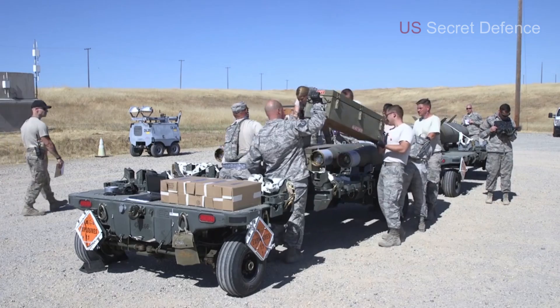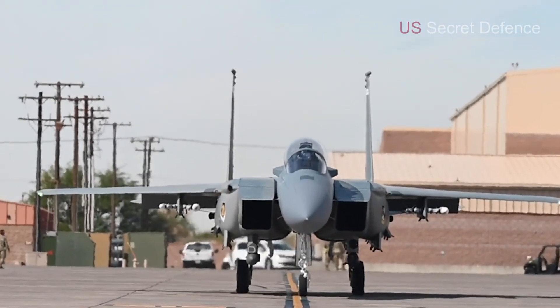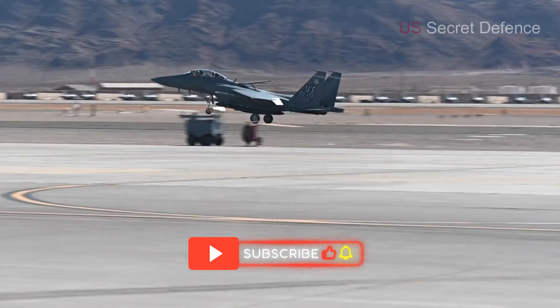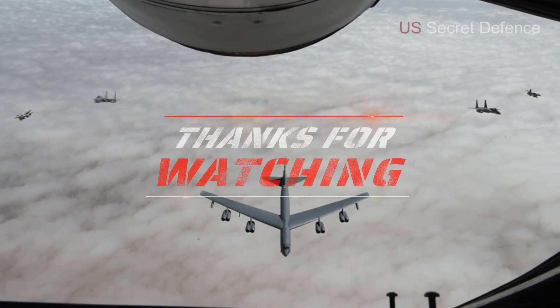This has been US Secret Defense, bringing you an in-depth look at the features of the F-15EX Eagle II. If you enjoyed learning about this powerful fighter jet, make sure to subscribe to the channel for more exclusive content on military technology and defense power. Stay tuned for more, and thank you for watching!